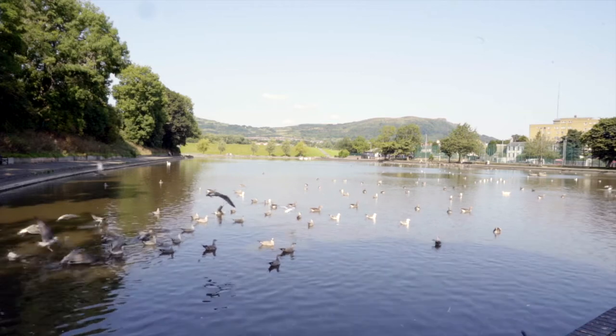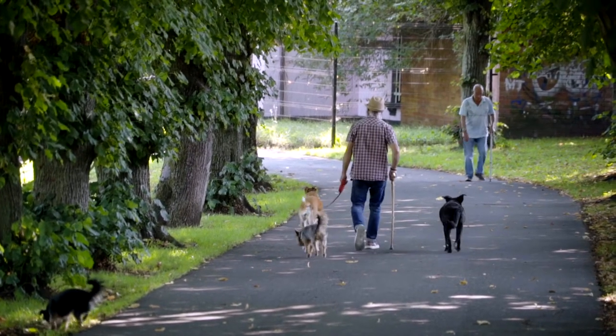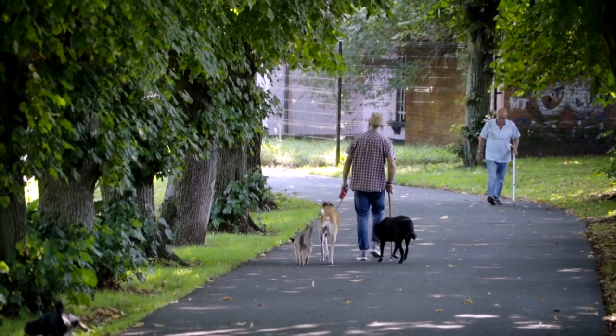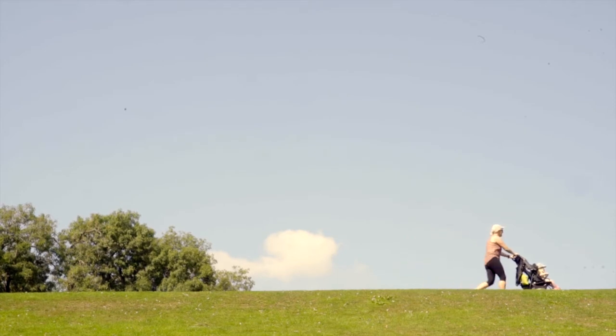However, the Waterworks only lived up to its name for a short period, as within 20 years demand outstripped supply. By the end of the century, the site was redundant, replaced instead by a supply of water from the Mourne Mountains, which still supplies most of Belfast today.